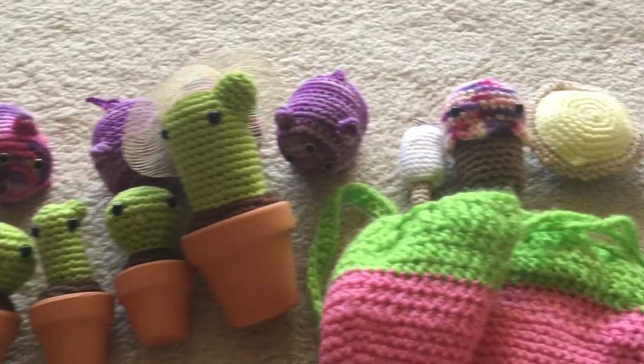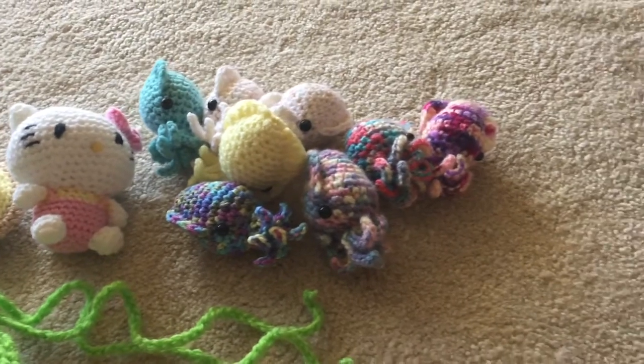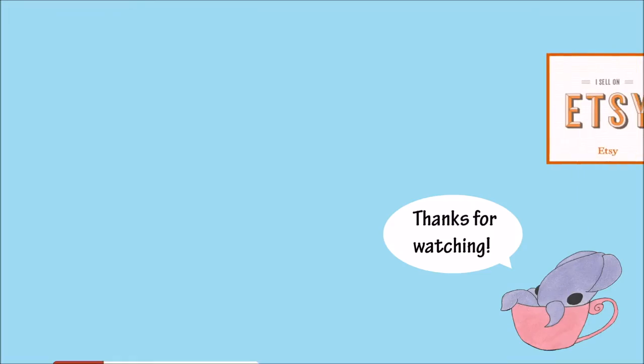That is it for this Amigurumi update, guys. Thank you so much for watching — I love each and every one of you. Go ahead and like, comment, and subscribe, and I'll see you next time. Bye!